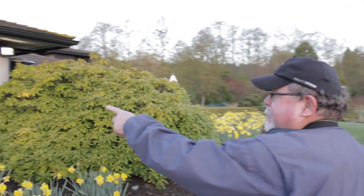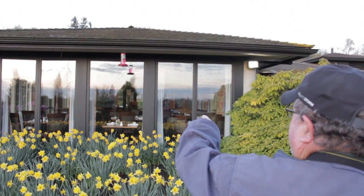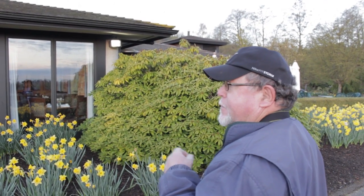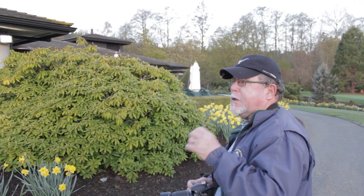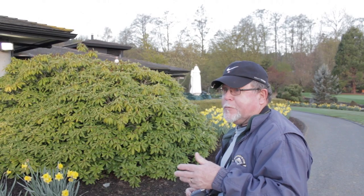In front of the building, which isn't open yet, there's a hummingbird feeder. Yesterday, which was Friday, I saw the first — for me — the first of the rufous hummingbirds. We've had the Anna's all winter, but I saw one collecting material to make a nest. I didn't find the nest yet, but we'll work on it.